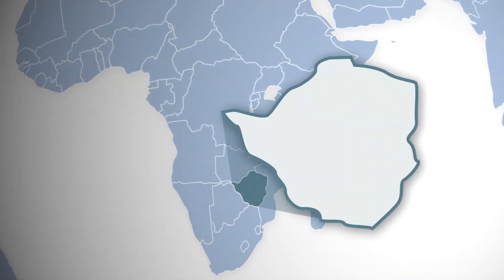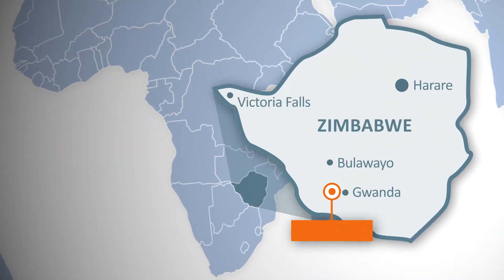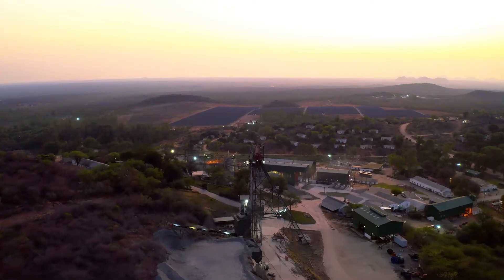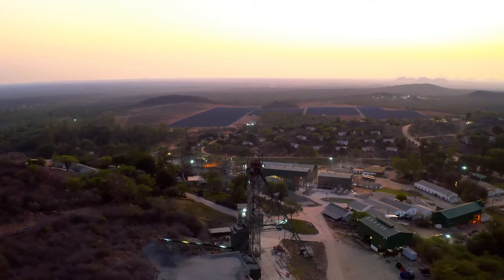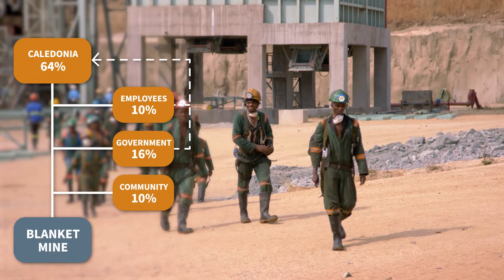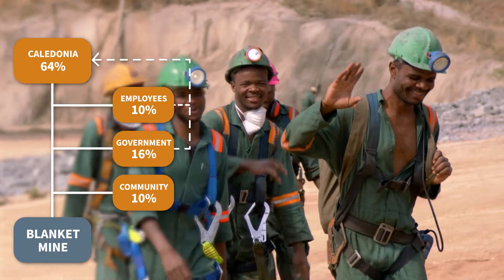Caledonia Mining's primary asset is the Blanket Gold Mine, located in the Gwanda Greenstone Belt in Zimbabwe. The company acquired the mine in 2006 and owned 64% of the property. The remaining share is split between mine employees, the local community and the Zimbabwean government.